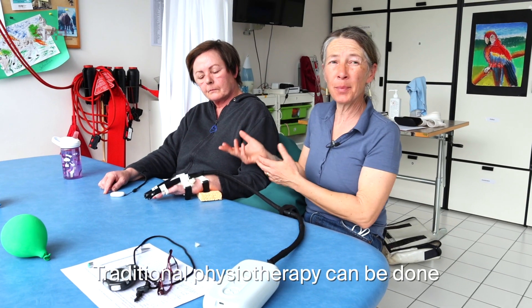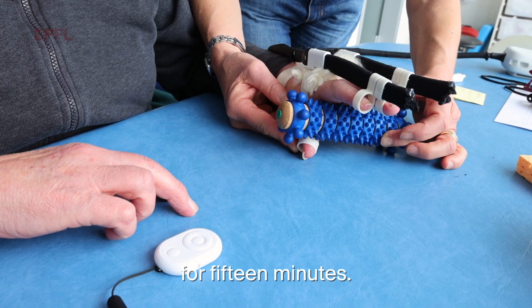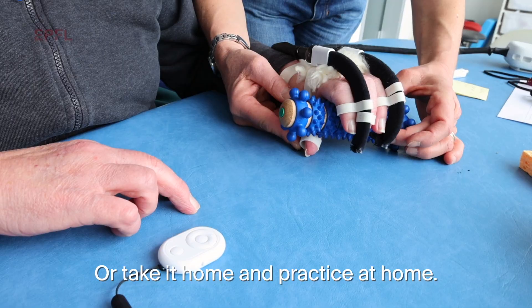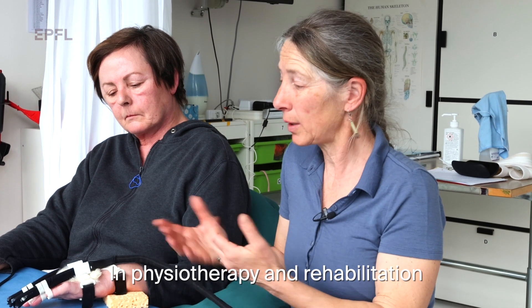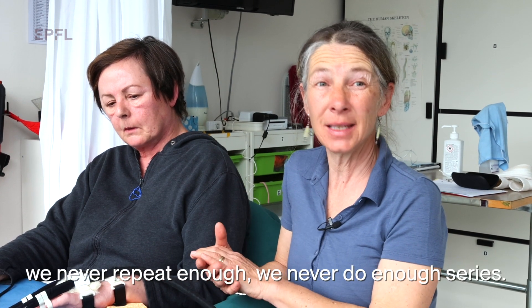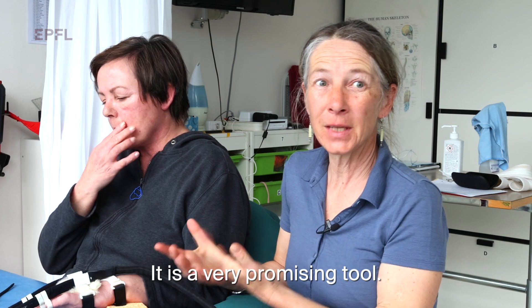On peut faire de la physiothérapie traditionnelle et après la personne encore pendant un quart d'heure elle pourrait s'entraîner seule, ou carrément elle pourrait le prendre à domicile et faire un entraînement à domicile. Et comme en physiothérapie ou dans l'éducation, on sait qu'il faut répéter — on ne répète jamais assez, on ne fait jamais assez de séries. C'est un outil très prometteur.